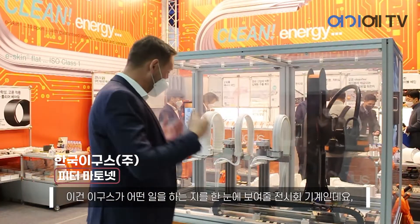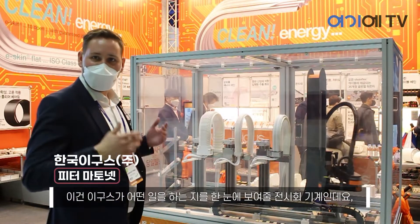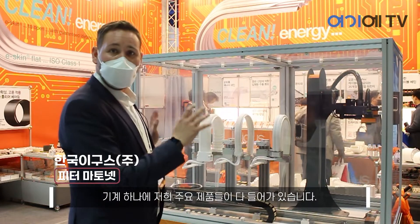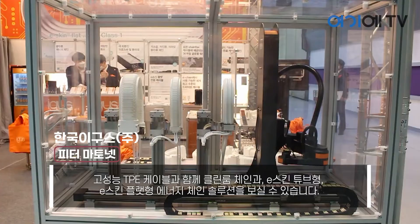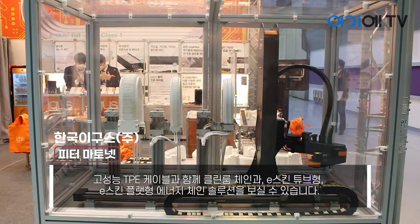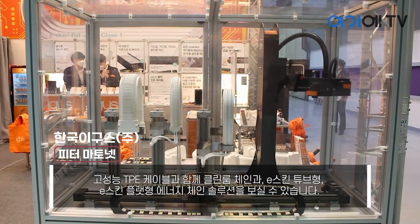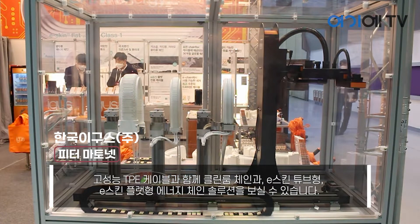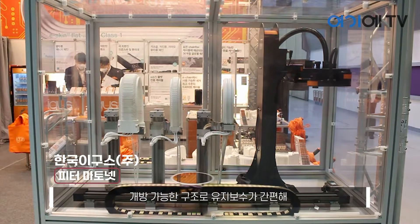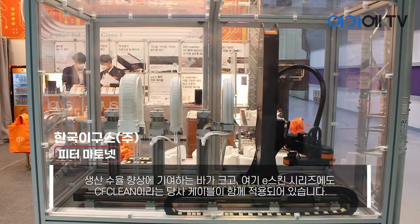This is an example exhibition machine where we can see what Igoz really does. Here we can see all our products in one machine: our super clean energy chains with our high-performance TPE moving cables, eSkin corrugated and flat energy chain solutions — openable, easy to maintain — and improve your yield also with our CF clean cable.